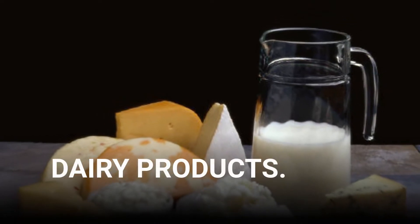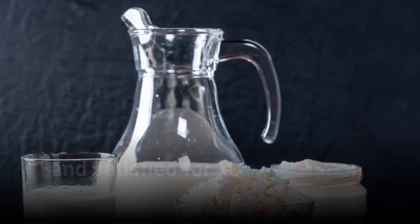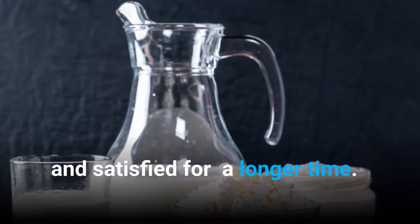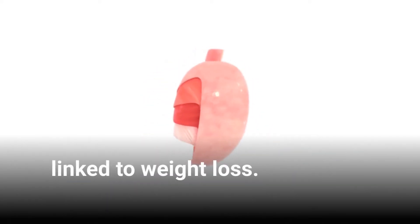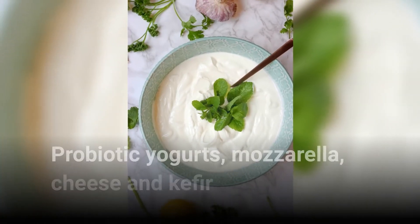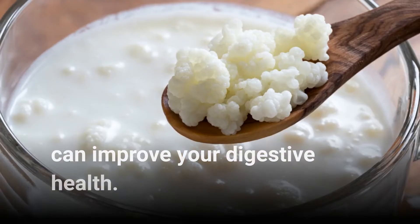Dairy products. They contain a lot of protein that helps you feel full and satisfied for a longer time. They are full of beneficial bacteria that's been linked to weight loss. Probiotic yogurts, mozzarella, cheese, and kefir can improve your digestive health.